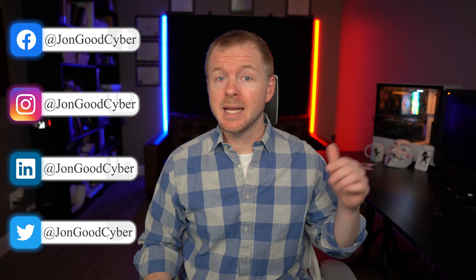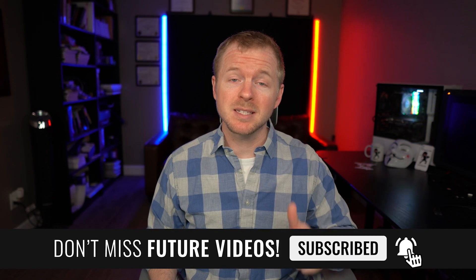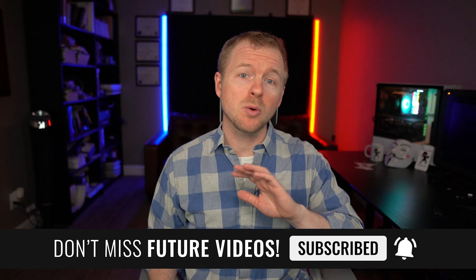But first, welcome to the channel, or welcome back. My name is John Good, and here we talk all about cybersecurity. If you enjoy the content, make sure to leave a like and subscribe to the channel. And if you have any questions, leave them in the comment section below. Also, make sure to check out the description for more training and resources. All right, let's do this.